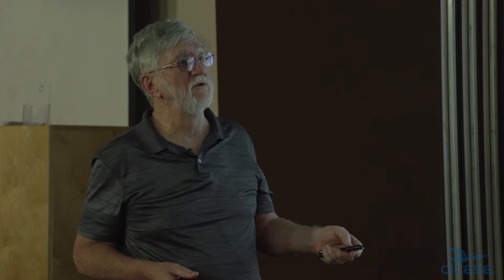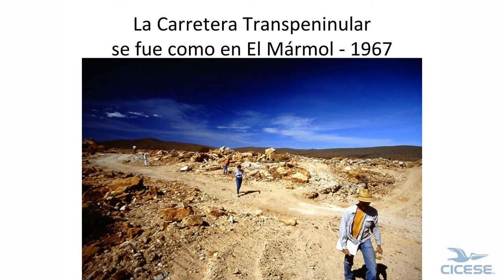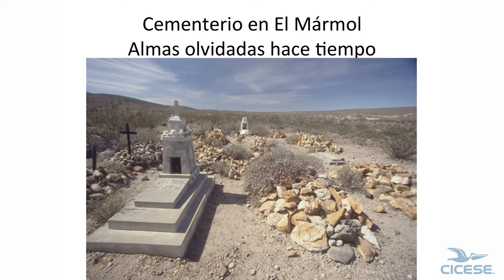We're getting down towards the south, or middle of the state of Baja. This is the Mármol pit, and here's the old road — it went right through the pit. And, of course, the graveyard in El Mármol. Look at this — onyx for a grave. A couple of them have dates and names on them, nothing else.